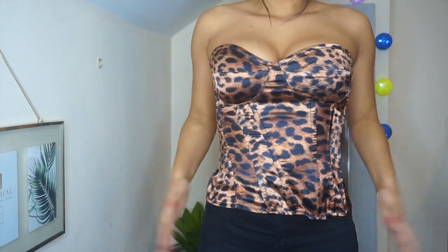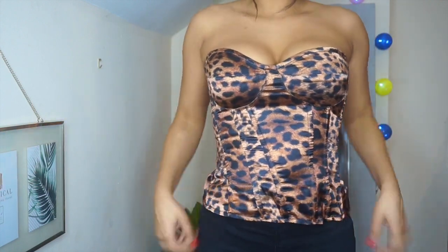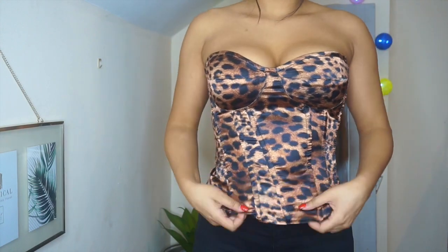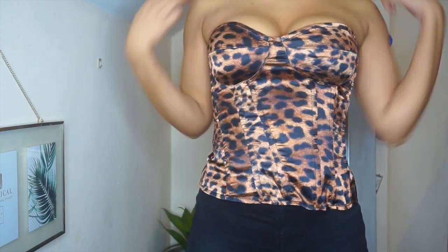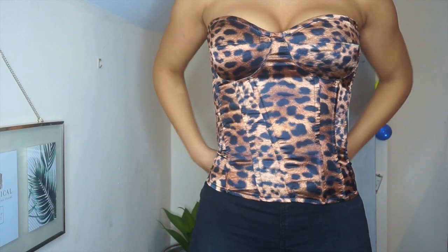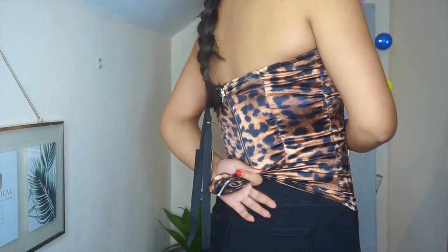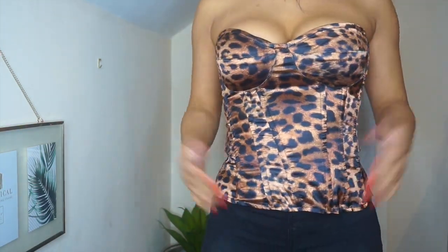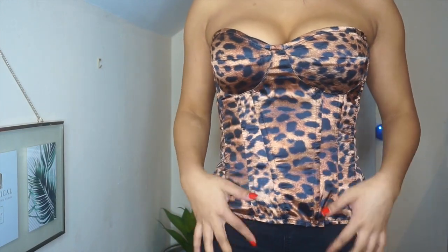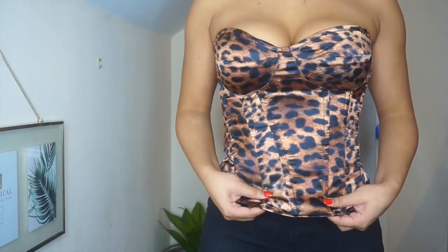I'm going to zoom in so you can get a better view. The top is meant to be a corset fit — corset fits are meant to be quite fitted and figure-hugging — which this top isn't. Look at the bottom: it's very loose and flimsy. It should be very fitted. I'm literally having to pull the top so tight to my figure just so that it sits nice and snug. Secondly, the boning — the little ribbed bits in the corset — is very flimsy and you can just tell it's really bad quality.